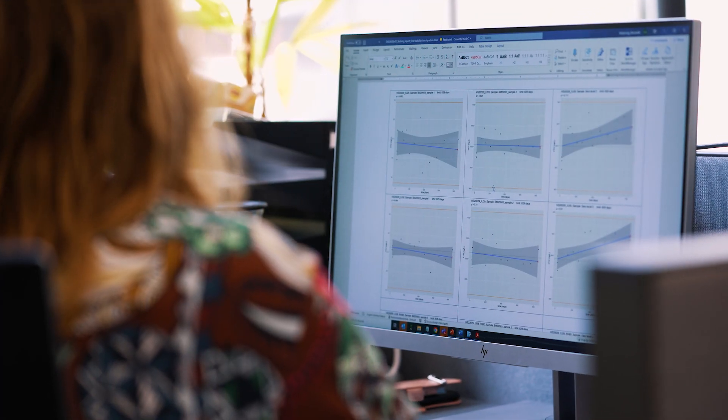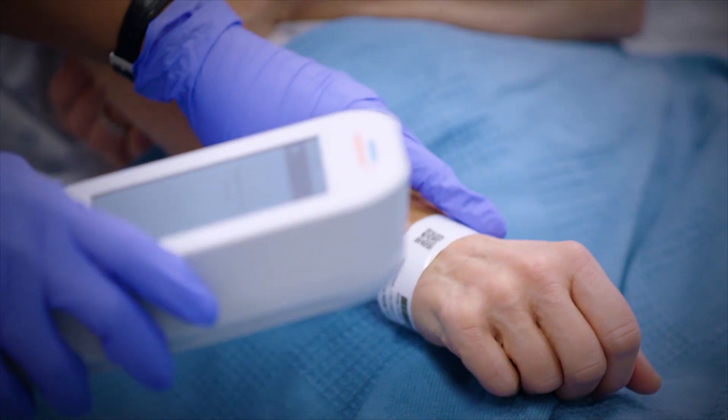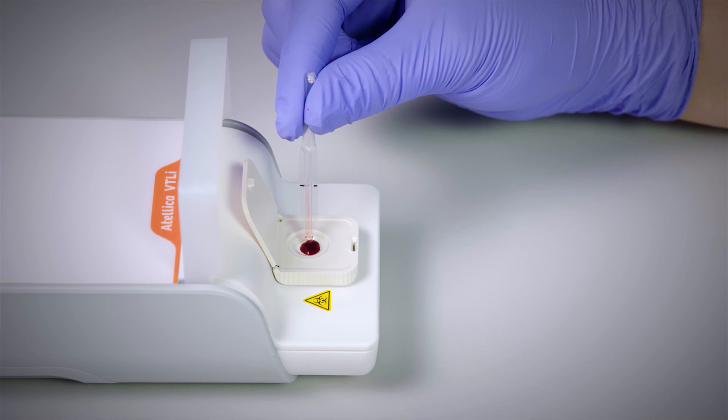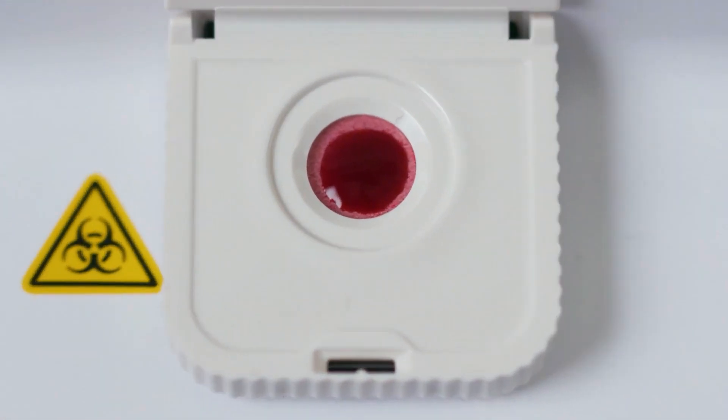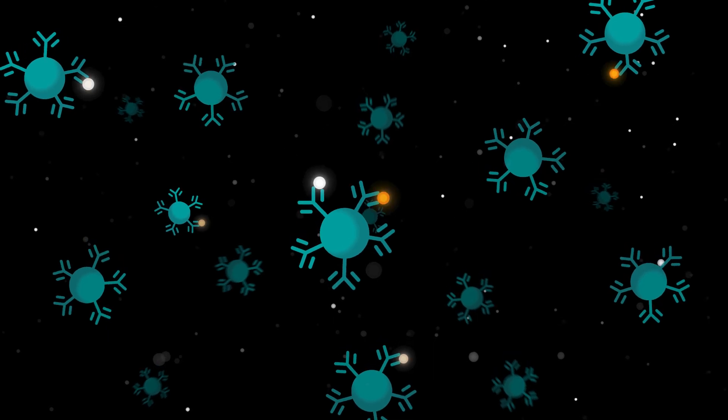We had to develop a test that is just as reliable as a lab test. It has to be easy to operate, simple, fast, and small. We do that by using magnetic nanoparticles that bind to specific antigens in our sample — in our case, troponin.